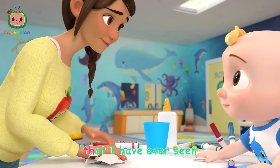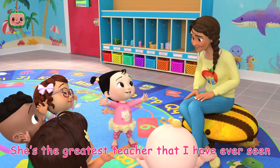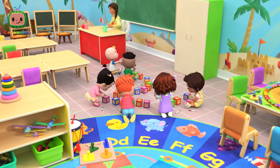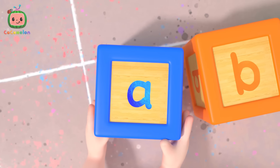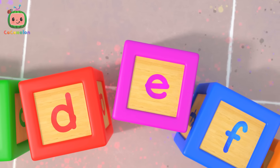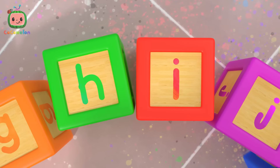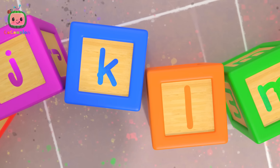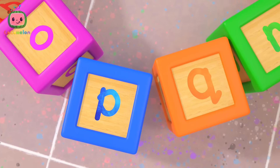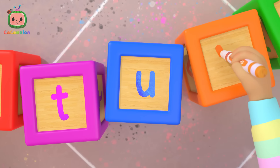She's the greatest teacher that I have ever seen. A-B-C-D-E-F-G, H-I-J-K-L-M-N-O-P, Q-R-S-T-U-V.